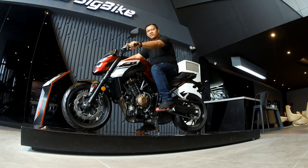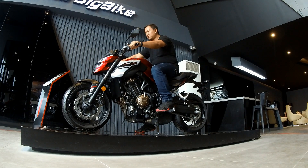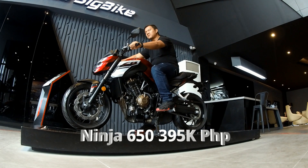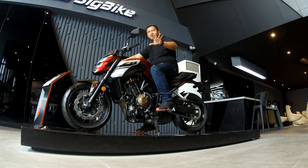This CB650F is around 428,000 pesos if I'm not mistaken. It's just about there. You pay for the Honda premium if compared to a Ninja 650. They're just about in the same range.